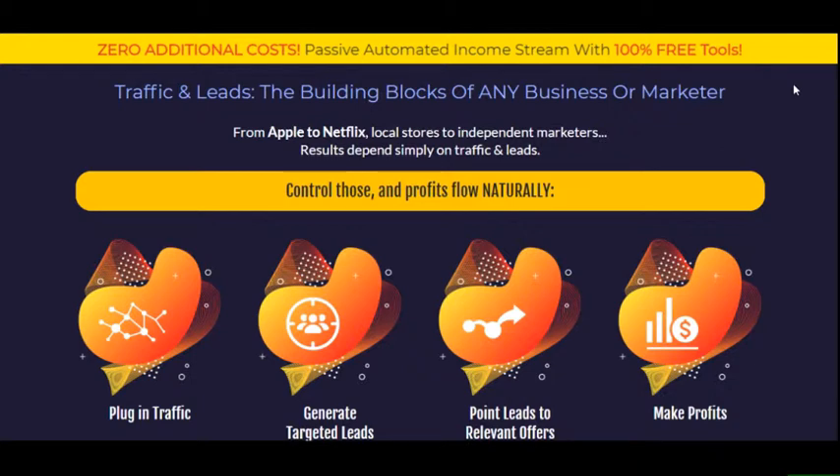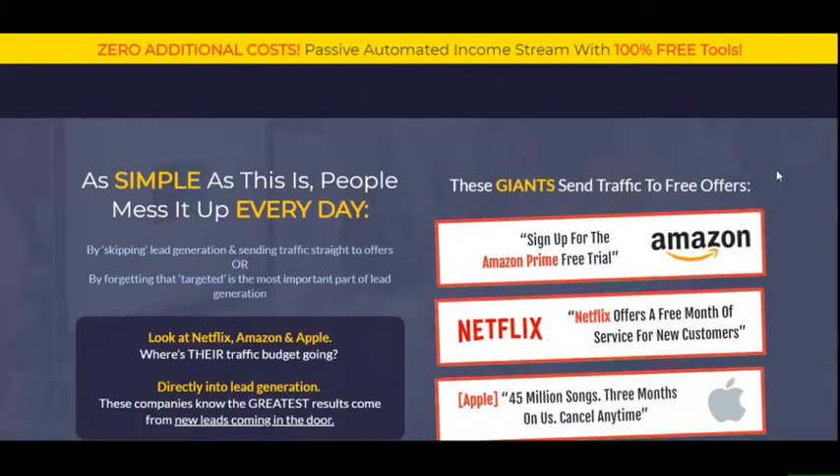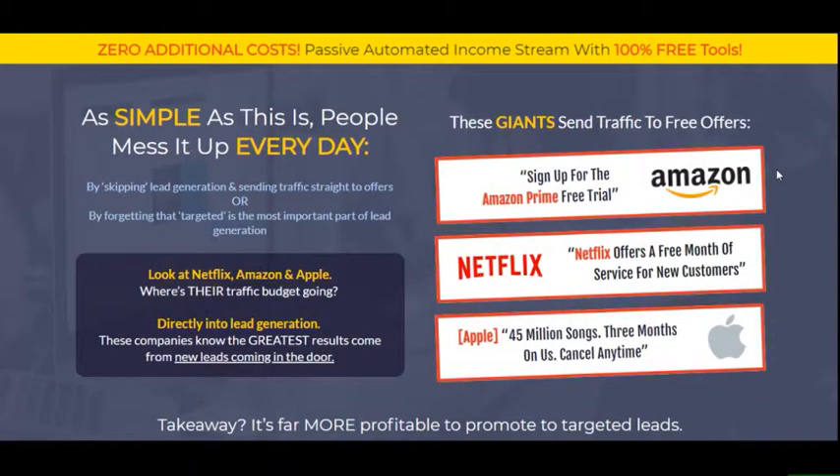The idea is you send traffic to a page and you capture that traffic on your lists — your autoresponders, your push notification systems, your Facebook bots — and then you retarget that same traffic. People make the mistake of sending traffic straight to their offers, skipping the lead generation and forgetting the most important part, which is to capture that traffic.